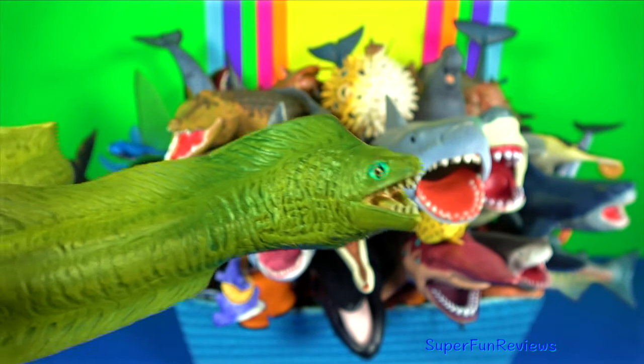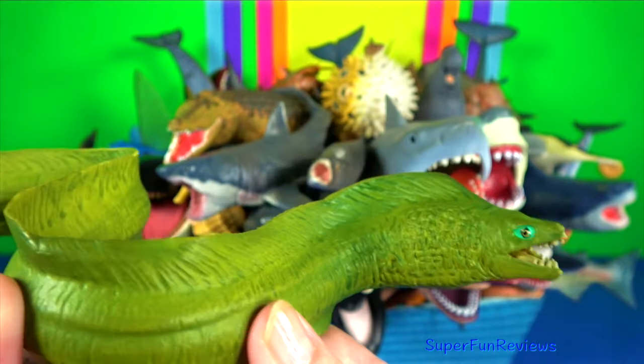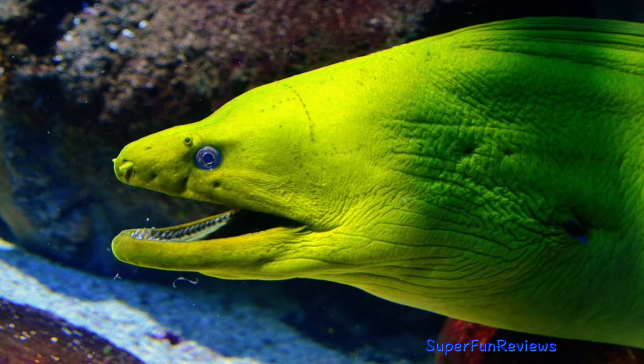Moray eel — they live in rocky, intertidal areas, coral reefs, mangroves and any sandy or muddy-bottomed area.